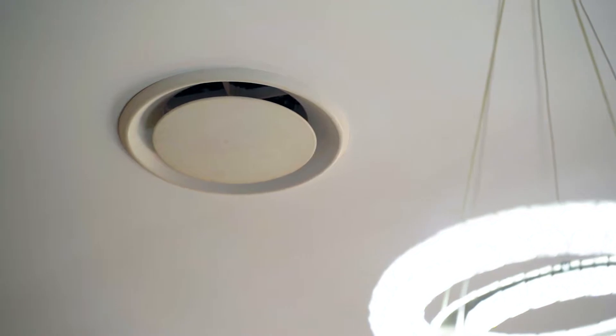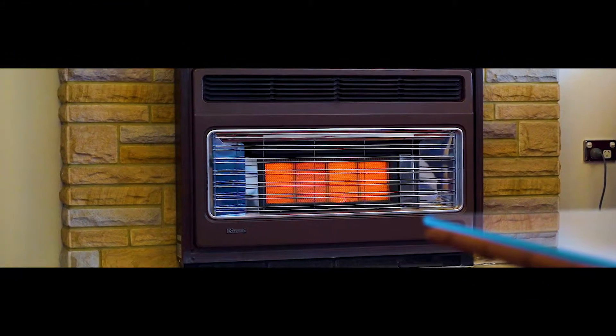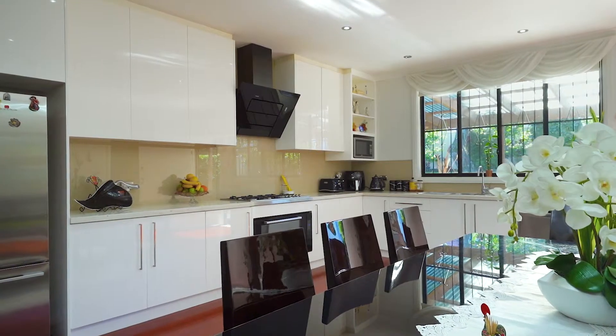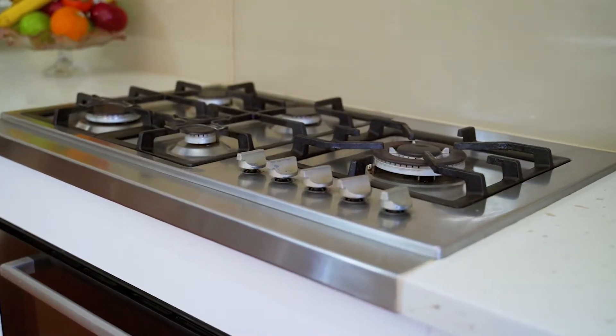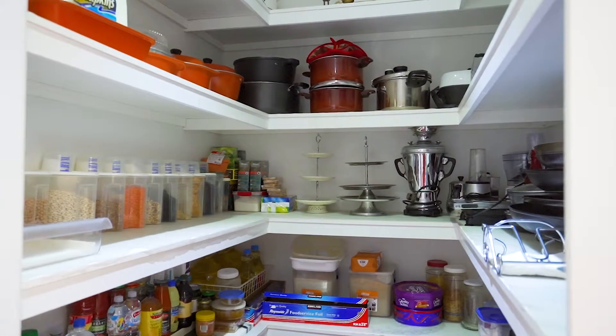Other features include ducted air conditioning, a huge double garage, as well as gas heating. Something I love about this property and what's going to stand out to so many buyers has to be this huge open-plan kitchen. It offers endless bench space, high caliber stainless steel appliances, as well as endless storage including a walk-in pantry.